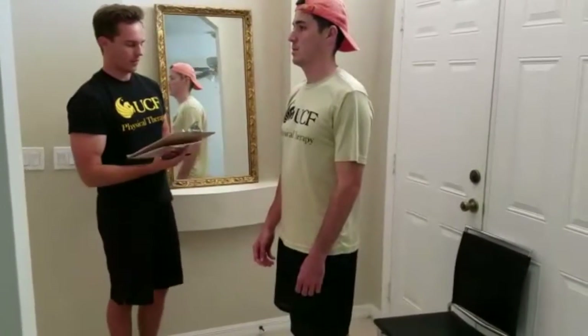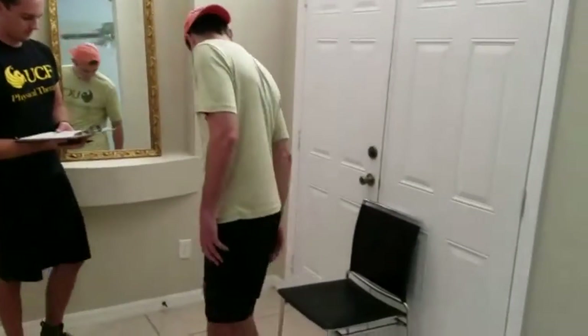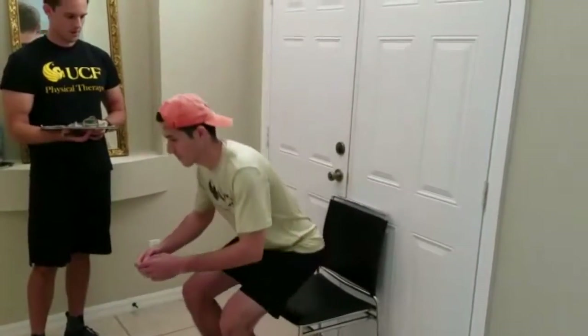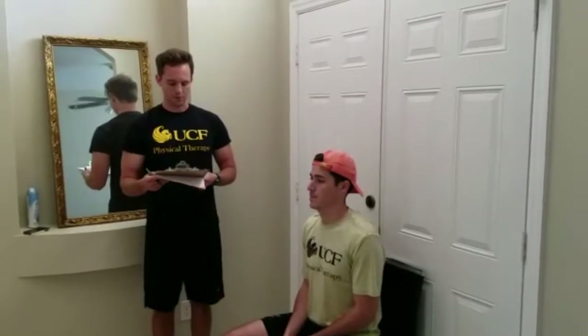The next one on the balance section is sitting down. Can you have a seat for me? Because Victor was able to sit down in a safe, controlled, smooth motion, we give him a two. If he were to have to use both arms or if it was not a smooth motion, we'd give him a one. And if it was unsafe, such as misjudging the distance of the chair or falling into the chair, we'd give him a zero.